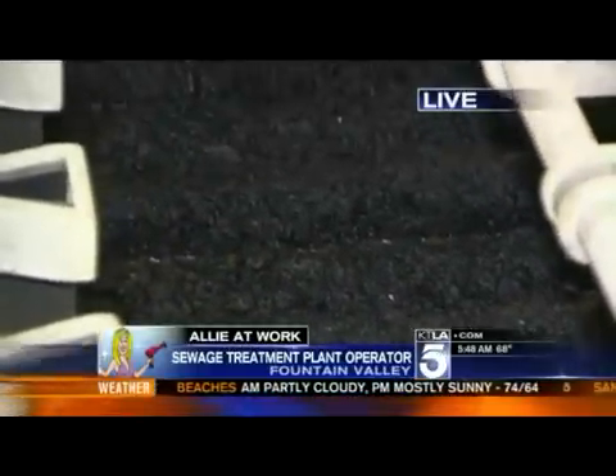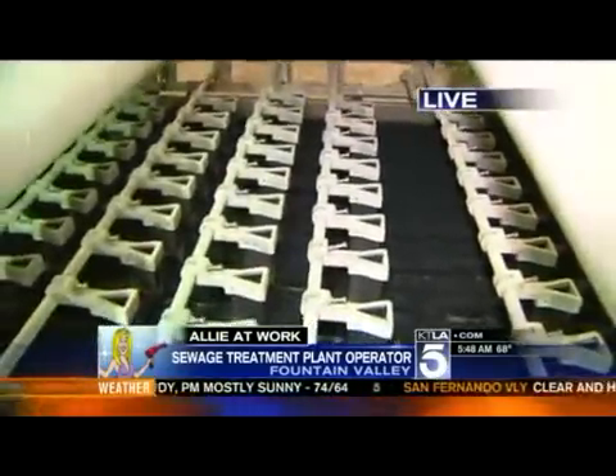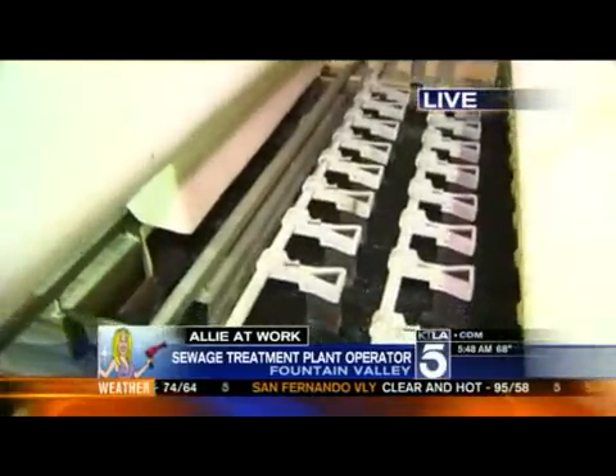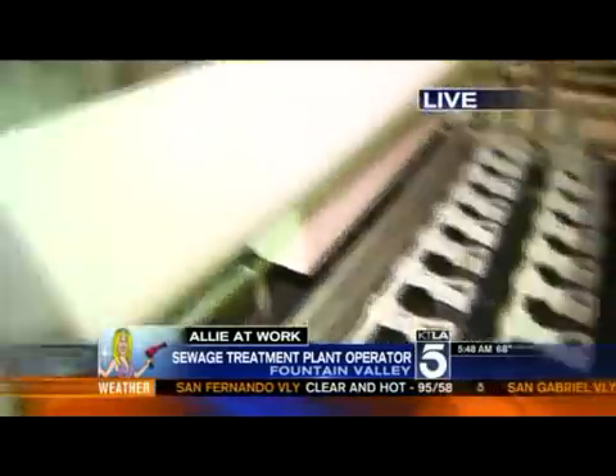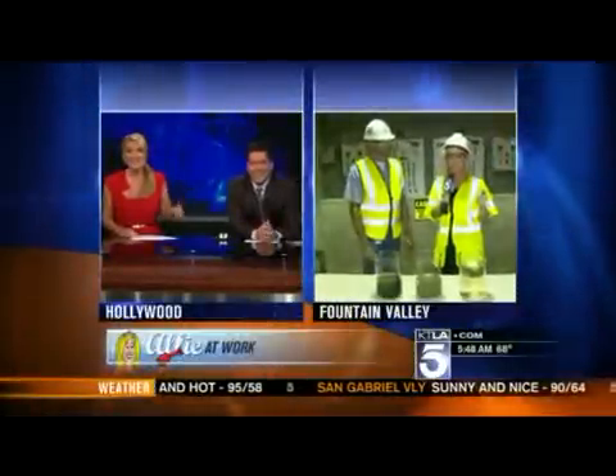And reclamation means what to the layman? This could be treated further and put into the ground for further reuse. Now, this is a very, very big place. We were close on the stuff down there — what precisely is that? I don't want to know. Is it what we think it is or is it other stuff?